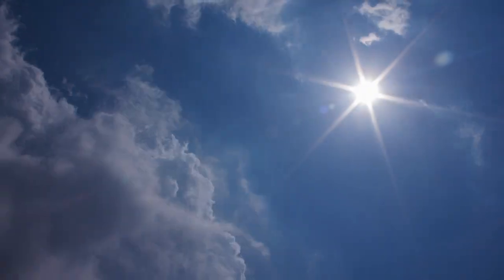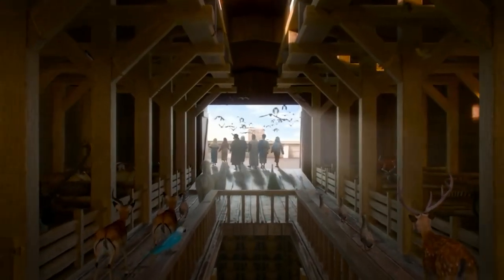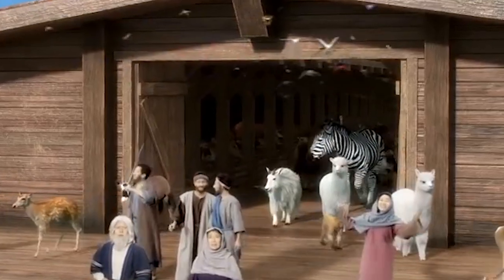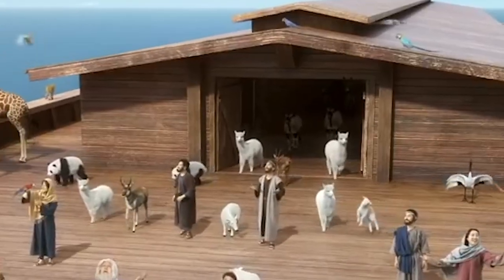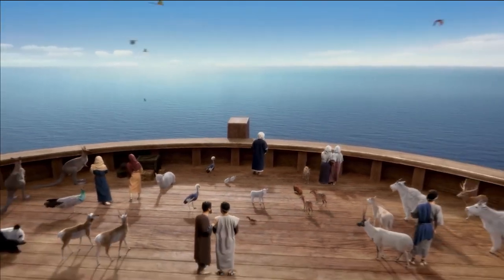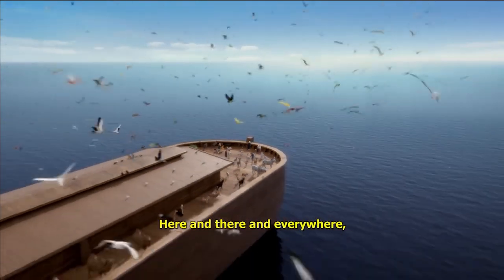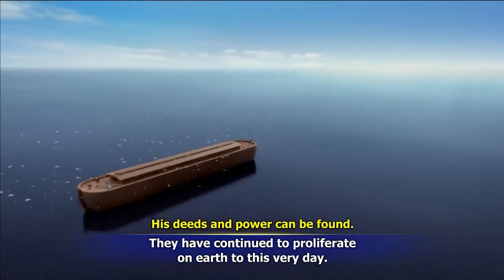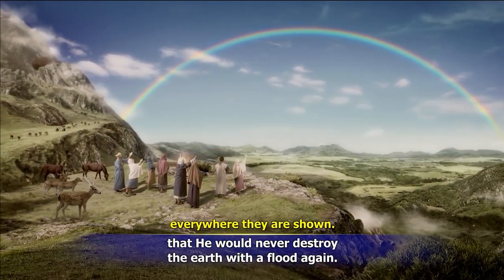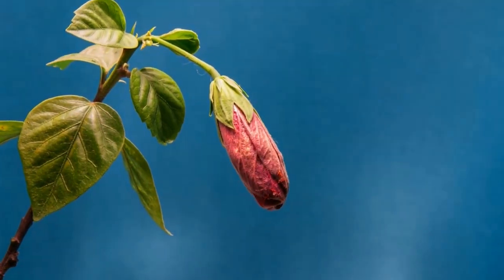Then after the 40 days had passed, it says: And God remembered Noah, and every living thing, and all the cattle that was with him in the ark. And God made a wind to pass over the earth, and the waters subsided. The fountains also of the deep and the windows of heaven were stopped, and the rain from heaven was restrained, and the waters returned from off the earth continually. And after the end of the 150 days, the waters were abated. The discovery made by the team in Frankfurt gives strong evidence to those who hold the view of the worldwide flood.